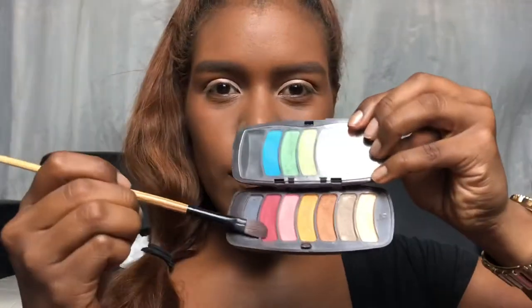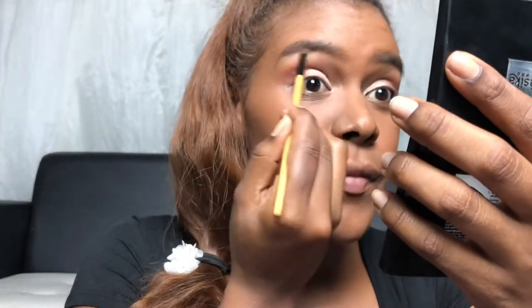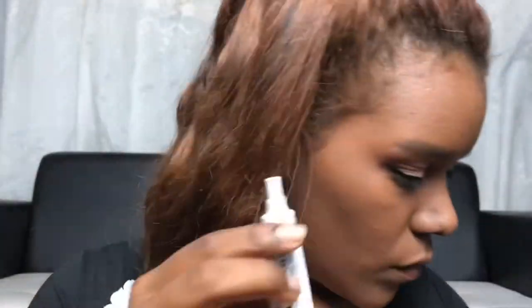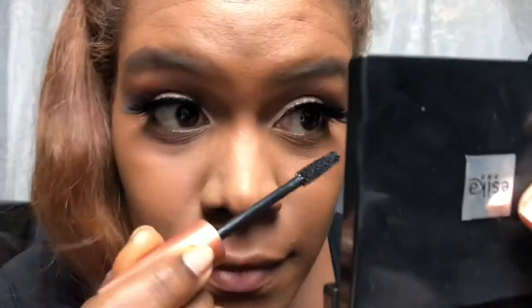Eyeshadow time! I'm going to use this clear color — I love it clear on my eyelid. Now I apply this beautiful red shadow — very good. Now it's time to add some highlight under your eyebrows.